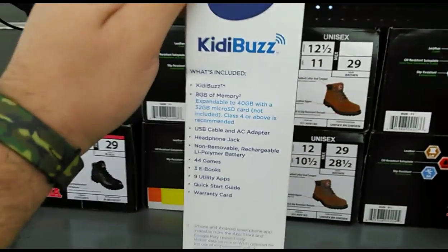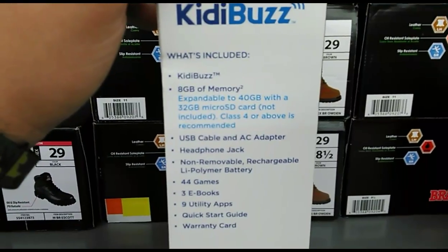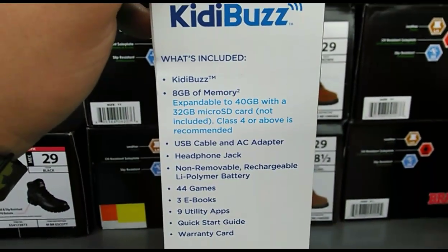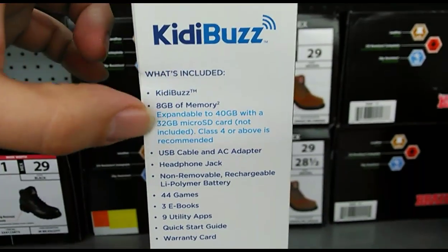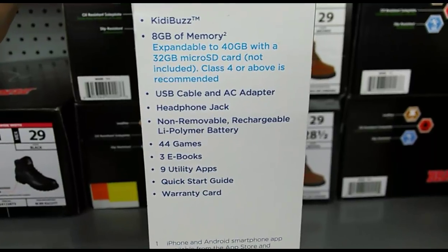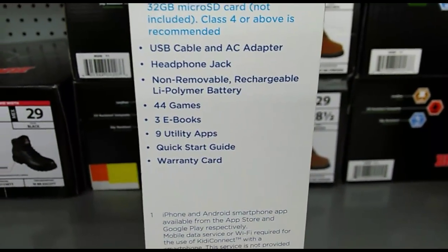I'm just gonna show you guys the box here. I'm going to open it so you can see the front of it, but I'm not actually going to get it. It's $80, and it includes 8 gigabytes of memory expandable to 48 with a 32-gigabyte SD card not included, USB cable, AC adapter, headphone jack, 44 games, 3 ebooks, and 9 utility apps.